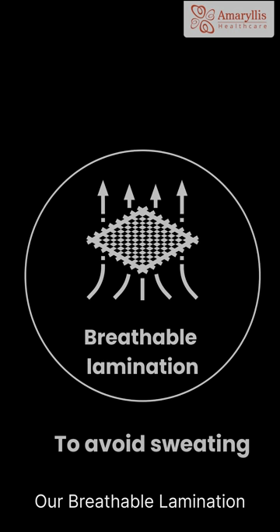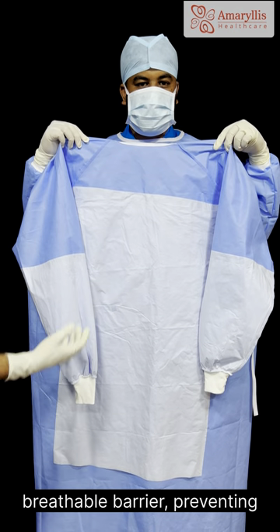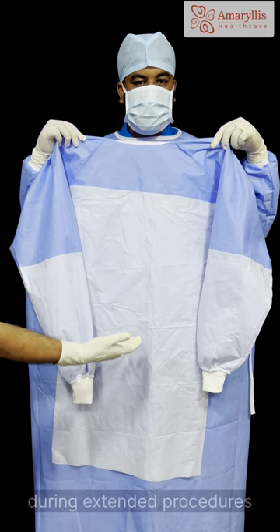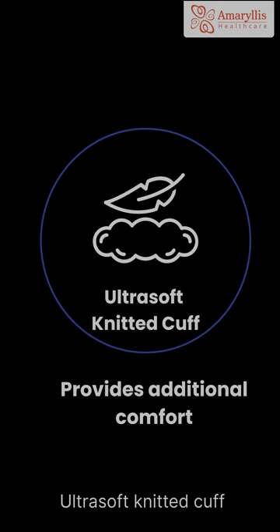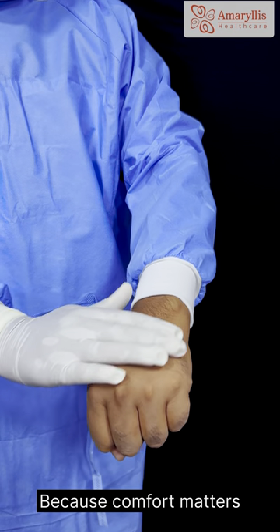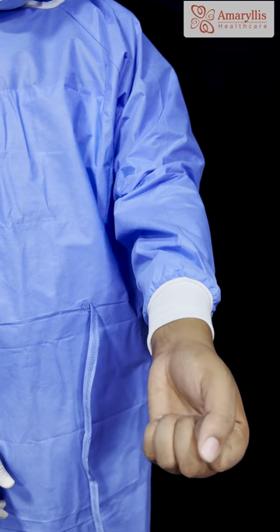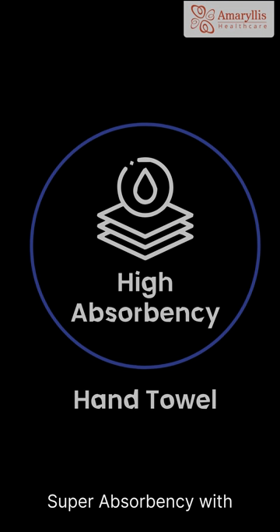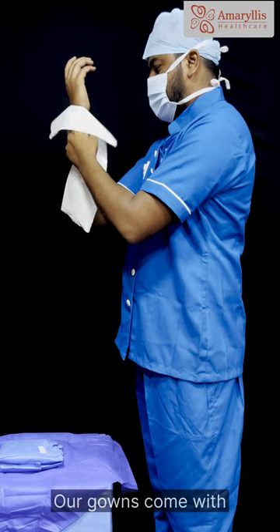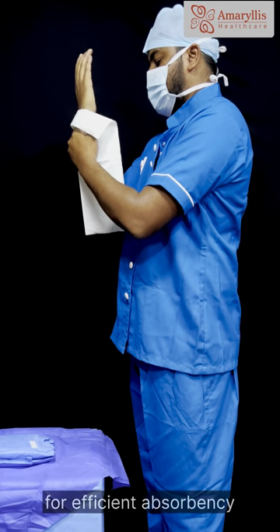Our breathable lamination in reinforced gowns offers a breathable barrier, preventing the discomfort of sweating during extended procedures. Ultrasoft knitted cuff — because comfort matters without compromising protection. Super absorbency with high-end hand towel material: our gowns come with the best-in-class hand towel material for efficient absorbency.